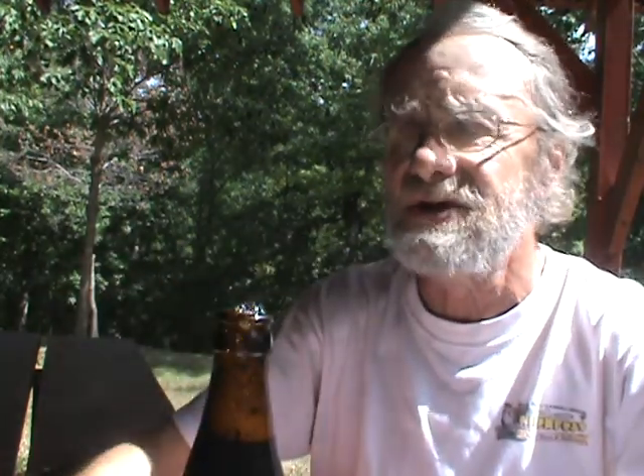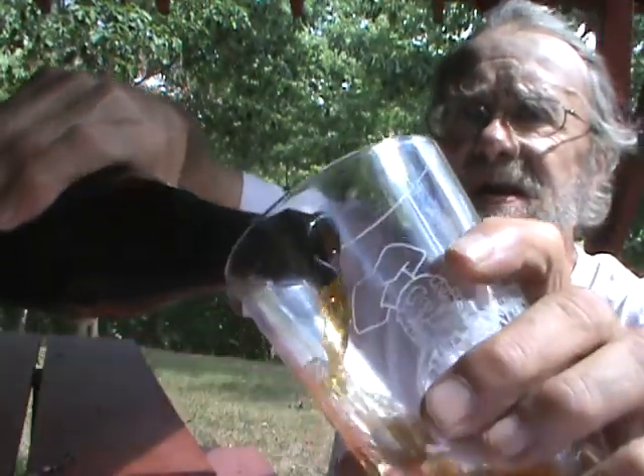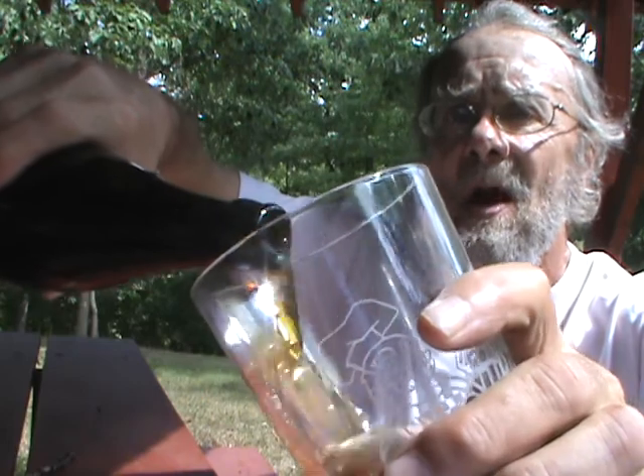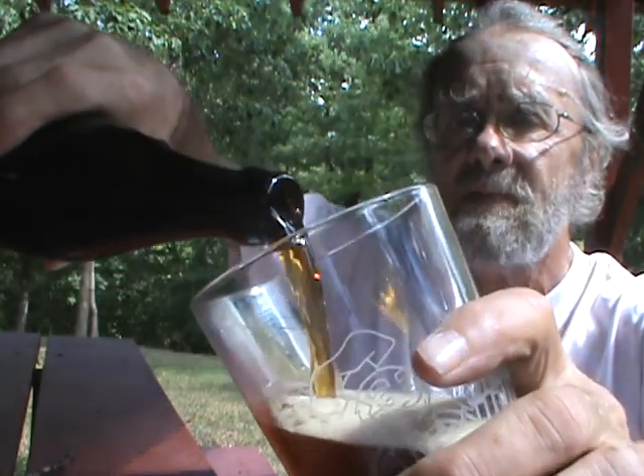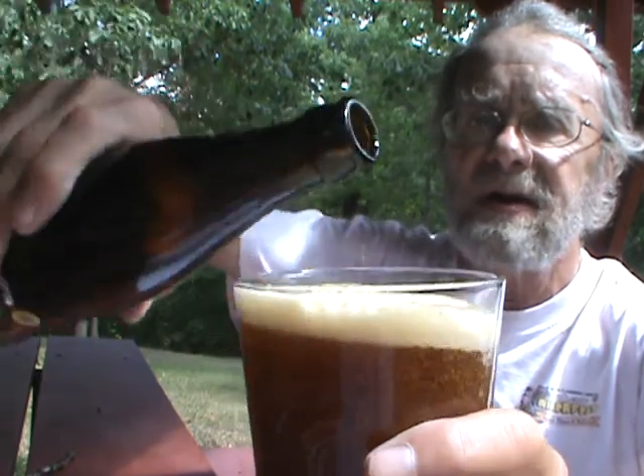Let's get this Iringer in the glass and see what we have. I'm really looking forward to this — I like all the Iringer beers I've had so far. I'm sure this will foam right over the top. Doesn't look like I'm going to get a ton of head, so I can pour a little aggressively.